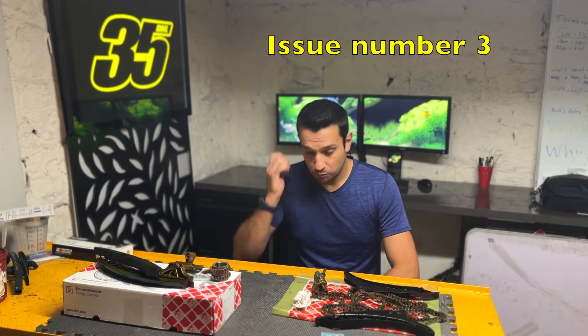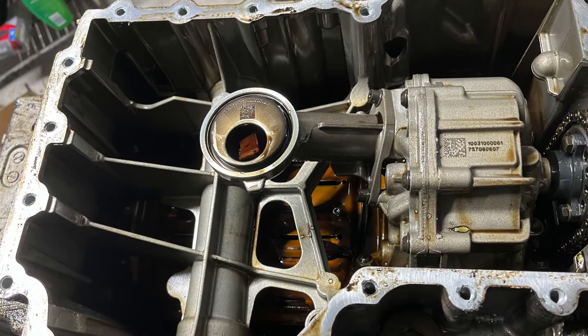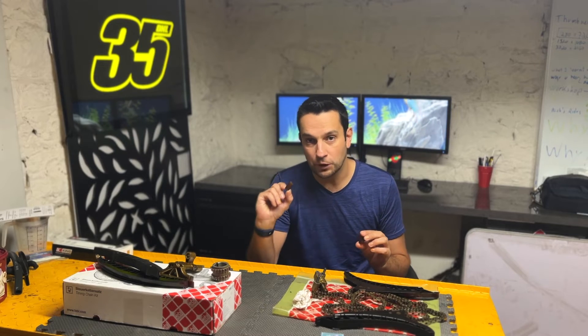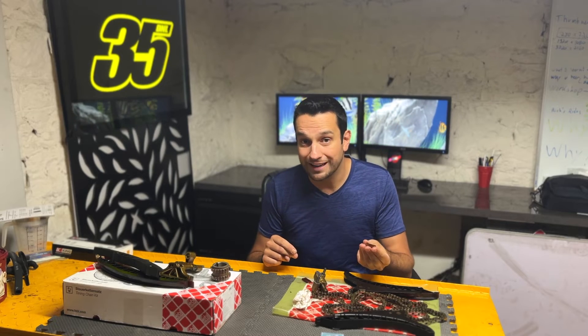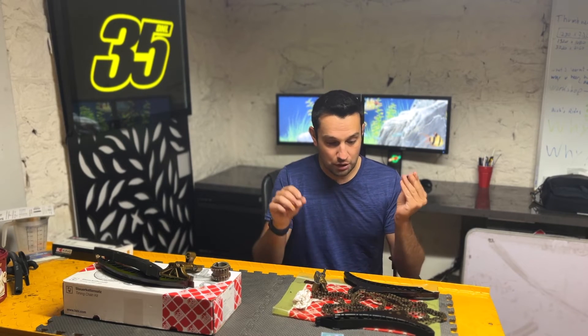Problem number three is the worst one — what I would call a catastrophic engine failure. The bits that broke off the chain guides make their way down the engine and eventually end up in the oil pump pickup tube. This photo on screen is from my personal experience with the S63 engine I rebuilt — it was just about to happen. Just one more piece would have clogged that pipe, meaning no matter how new your oil pump is, if the supply is blocked you're going to have no oil and your engine is going to starve to death.